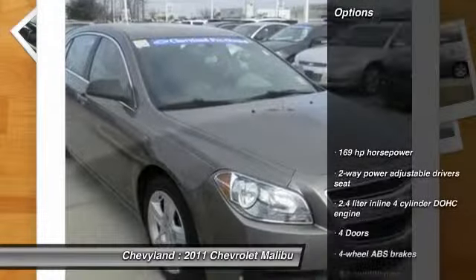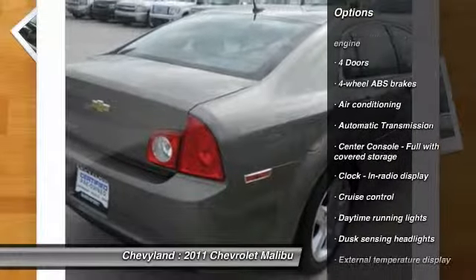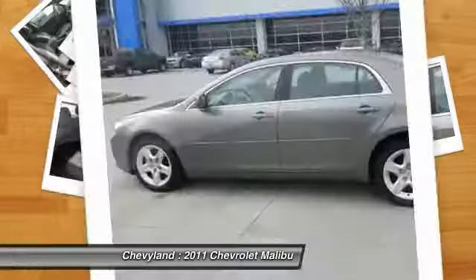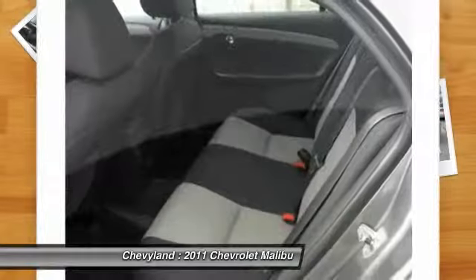Here are some of this vehicle's great options: traction control, stability control, automatic transmission, front wheel drive, front air conditioning, cruise control, trip computer, passenger airbag, power windows, and remote power door locks.